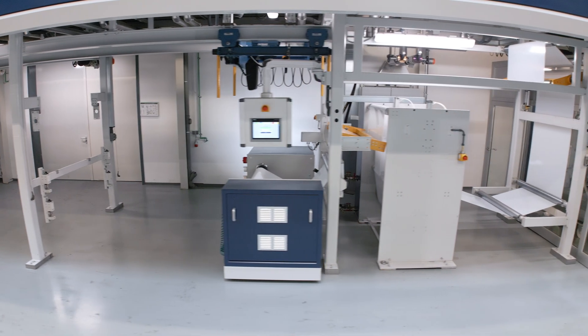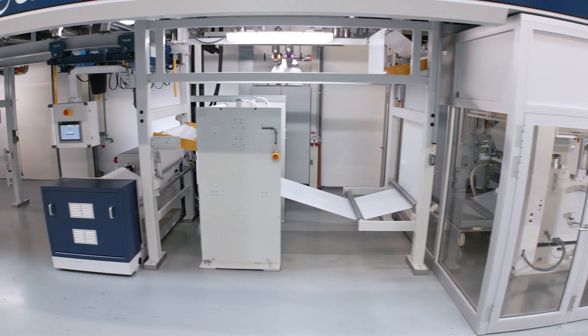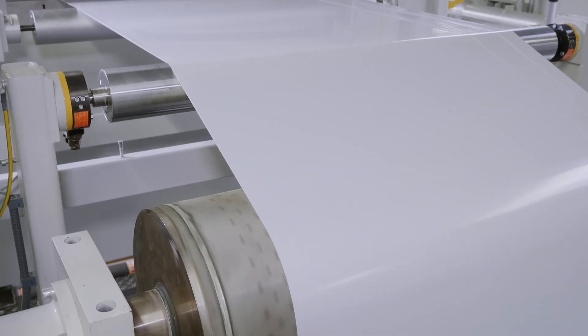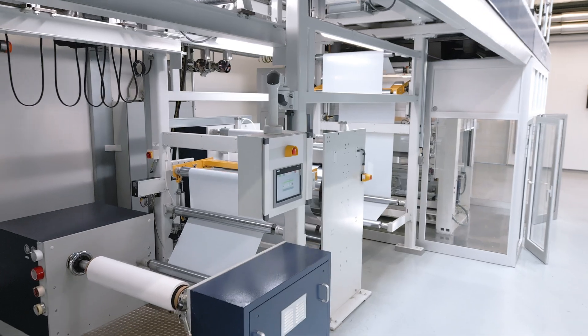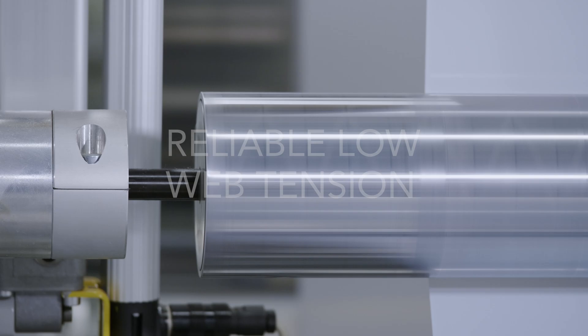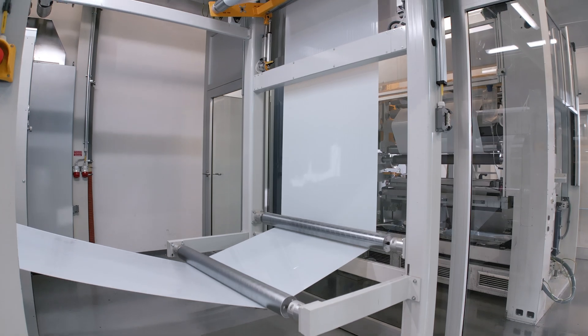At Matthews Engineering, we develop and verify line concepts for the efficient production of battery separator film. Our process starts with the unwinding of the polymer film, guided with precision and reliable low web tension, as it navigates through the production line.